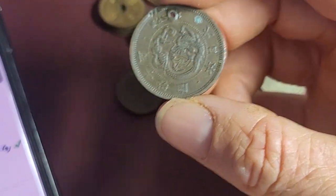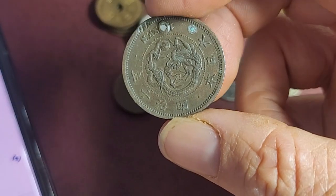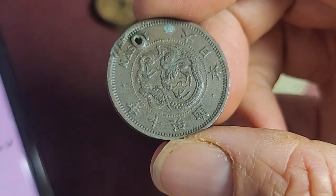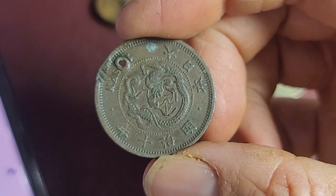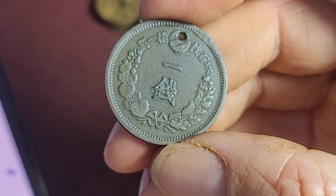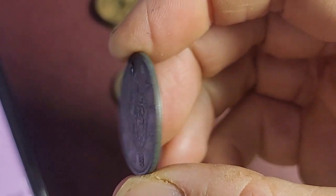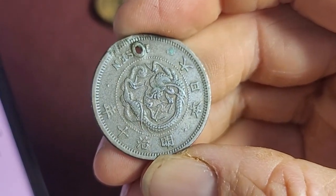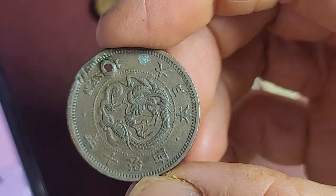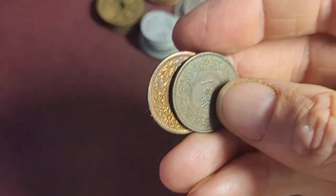The one-sen was first introduced in 1873, though Japanese coins were introduced in 1871 — not all denominations at once. This design runs from Meiji 1873 to 1892, then they changed the design. This one is Meiji 10, making it 1877, with 98 million minted — so also just scrap value.